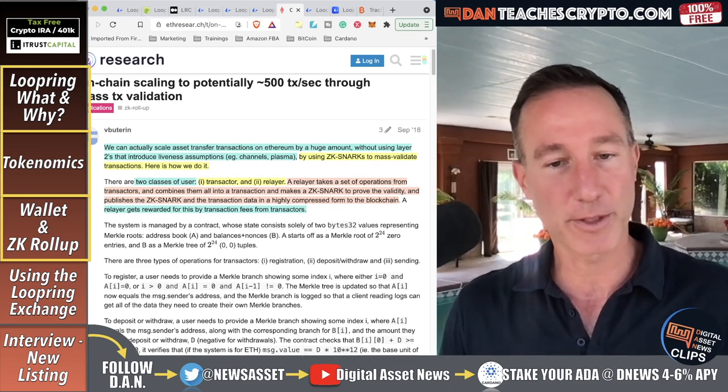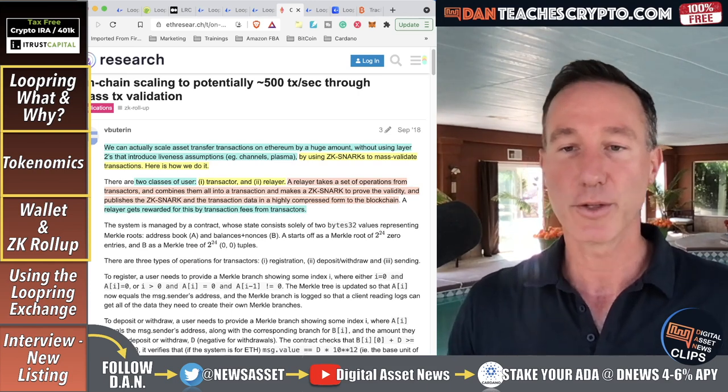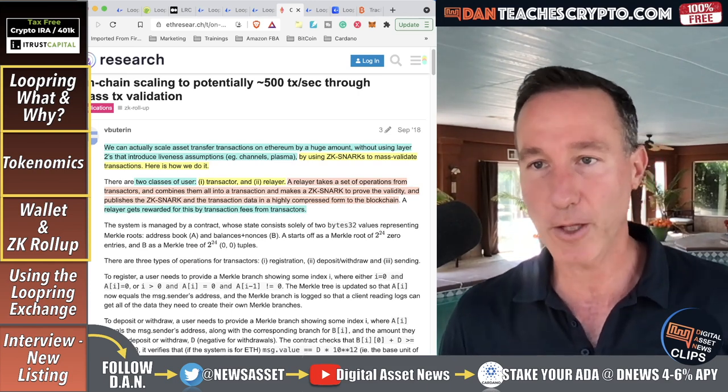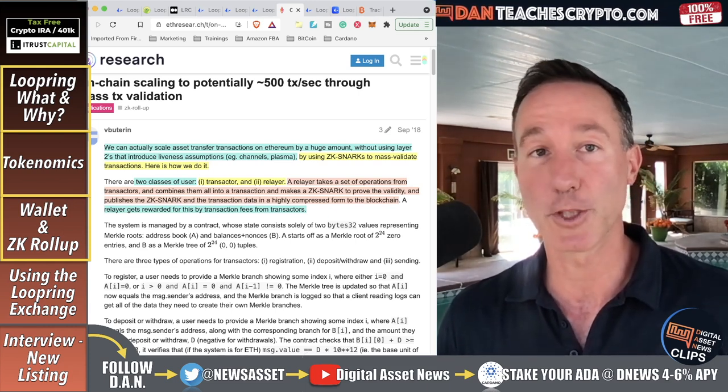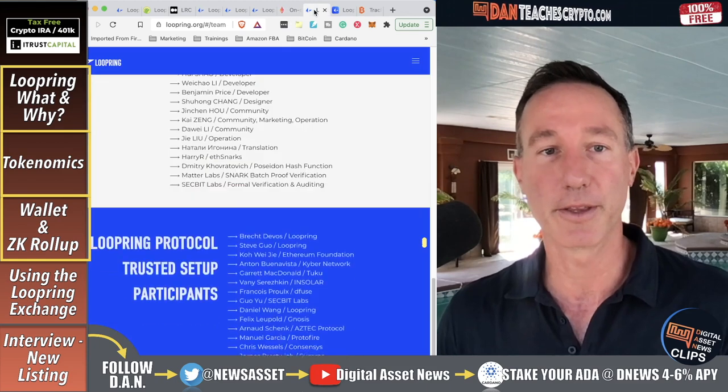There's a little more technical depth to ZK rollups, but the key point is it's super cheap and super fast. That's the big thing.